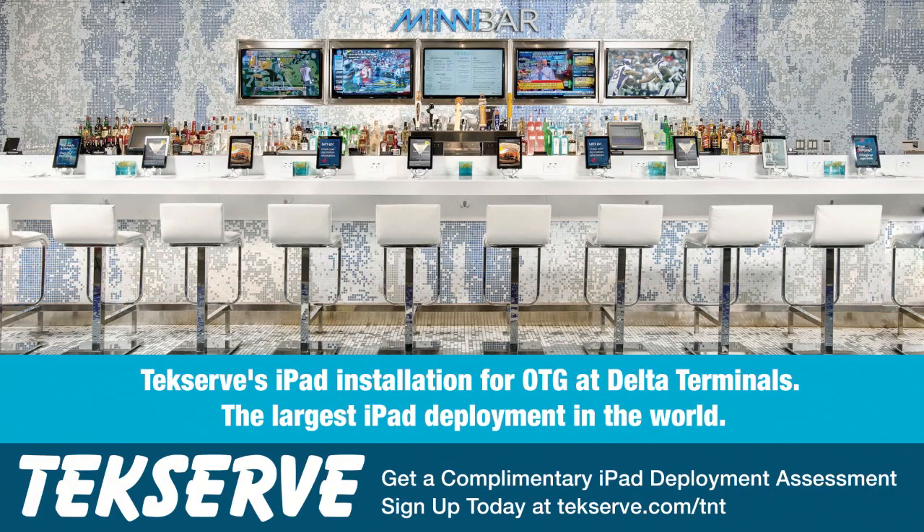And by TechServe. TechServe assists U.S. businesses of all sizes with their technology needs, including Apple, Avid, Adobe, and HP Solutions. Visit TechServe.com/TNT and receive a complimentary iPad deployment assessment.